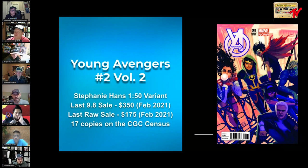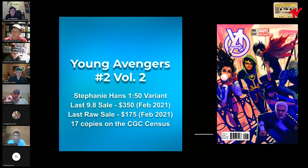Next, Young Avengers number two, volume two — another Stephanie Hans, a 1-in-50. We have America Chavez blowing the bubble on this cover. This book could be important for a number of reasons: it's a bubblegum cover, and this iteration of Young Avengers may be closer to what we see in the MCU — we've got Kate Bishop, America Chavez, and Young Loki here. This book goes at a fair price, right at $350 in 9.8; we saw them under $200 raw in February. A reasonable bet.